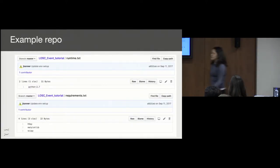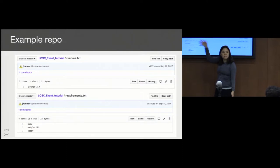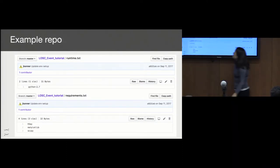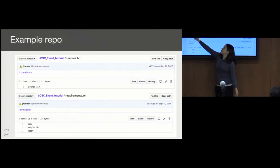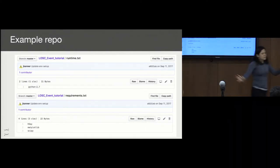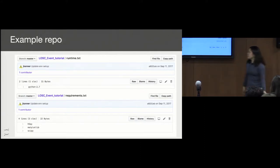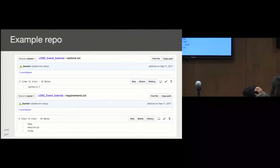Going back to the LIGO example — this is the actual GitHub repository from that URL. In this case, they've created two configuration files. One says you're going to use Python 2.7, and then these are the Python dependencies you need. That's it. It looks at these two files and says, okay, I'm going to build an environment with all the code in the repo and these dependencies using Python 2.7.